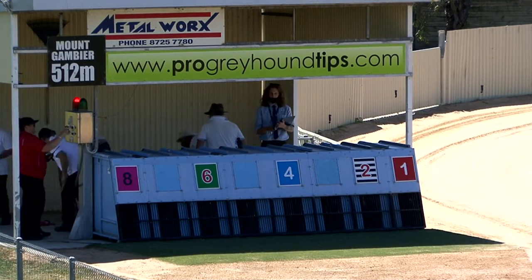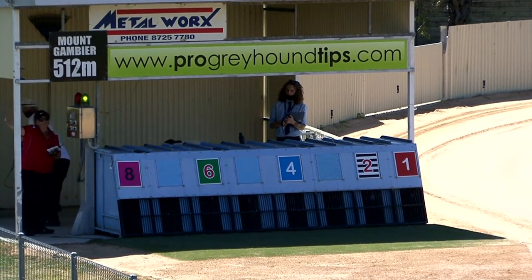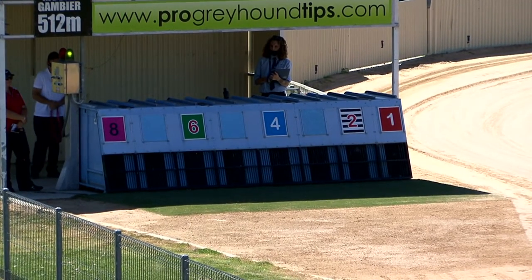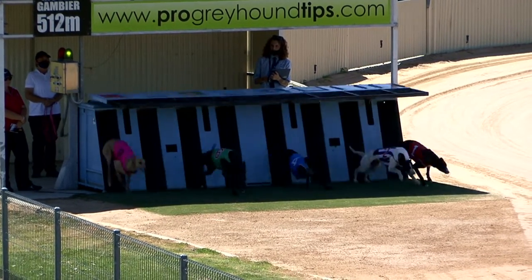Christmas Cup open, and they're loading away. The favourite here is number one, Aston Model, $2.60, green light. Lure to the boxes, they're set to jump.